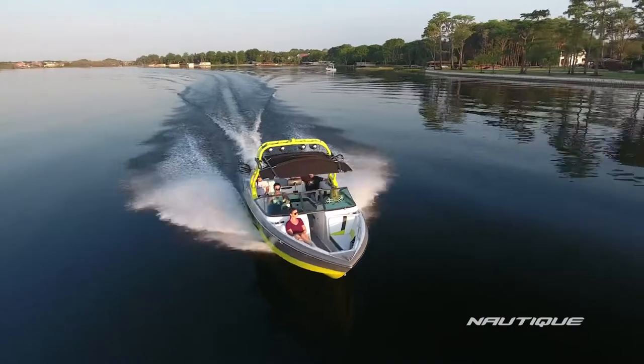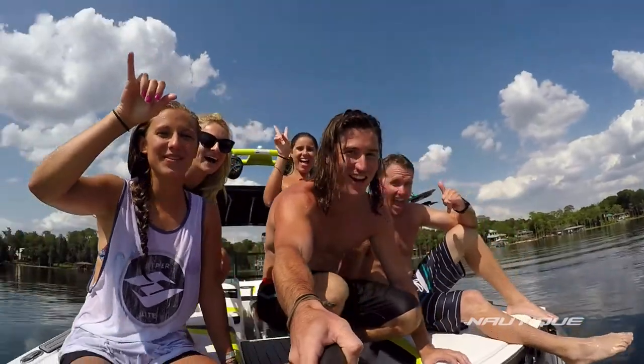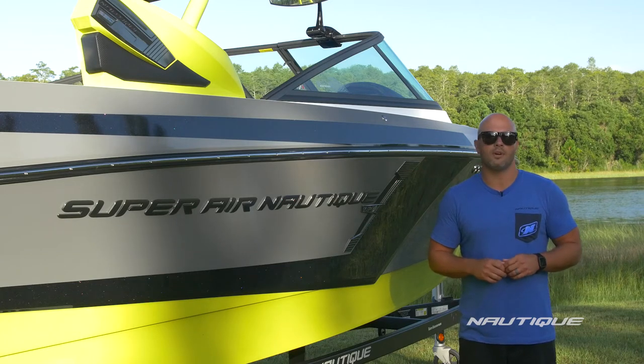The 230 comes in at 23 feet in length, a hundred and a half inches wide, it's got room for 15 people and it weighs in at 4,650 pounds. Factory ballast on this boat is 1,300 pounds and you can also opt up to our pro ballast option which gives you a 2,100 pound ballast system for epic wakes and waves.